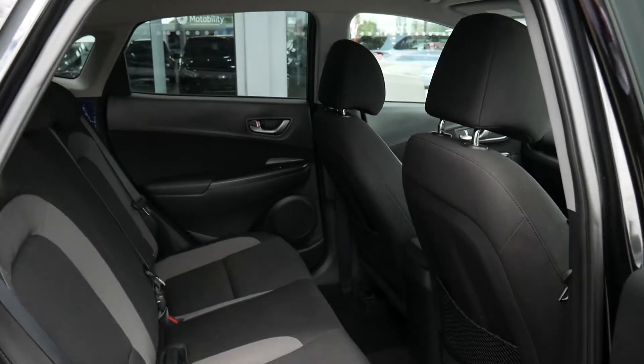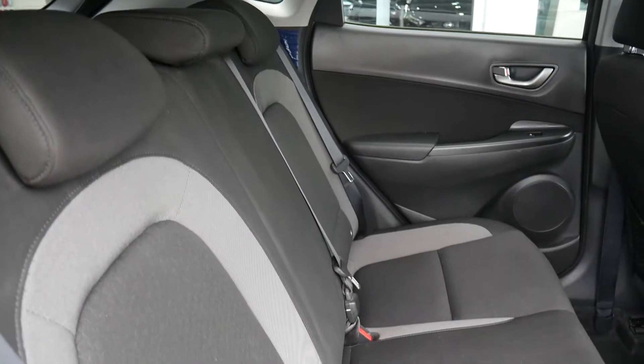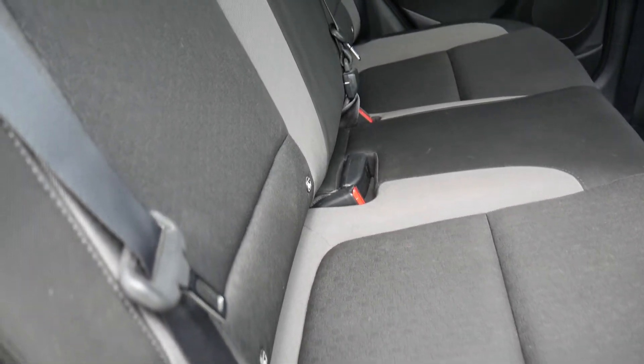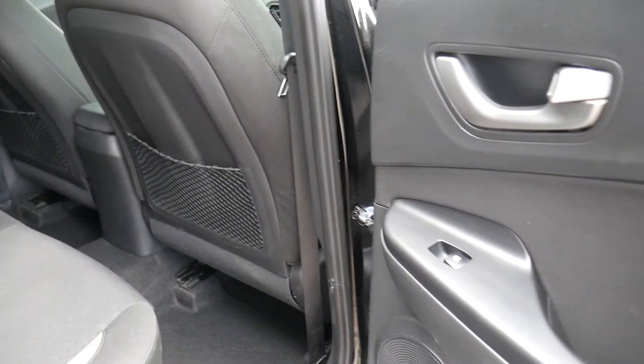In the rear, as you can see, there's very good leg and headroom. There are three full seatbelts across the back, and on the two outer seats we've got Isofix child seat fittings. The upholstery throughout is nice cloth, and there are also electric windows in the rear.